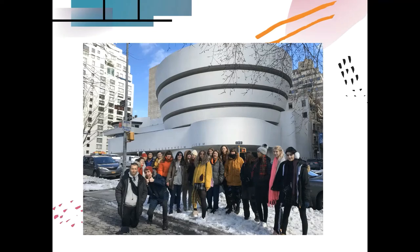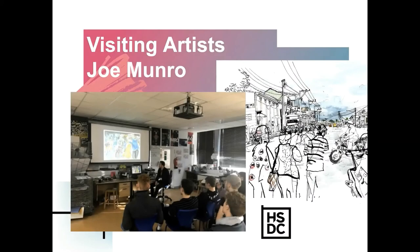It's just an amazing experience. We were lucky enough to have Joe Monroe, an ex-student, come in and talk about his work as a visiting artist. He has won awards in London for his illustrations and been given bursaries to travel around the world and document what he sees. He came in and talked to the students, and students found it a really valuable experience.